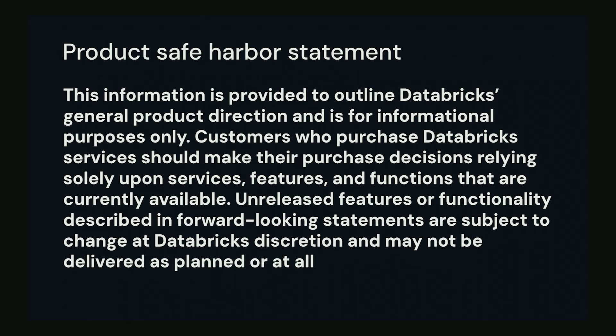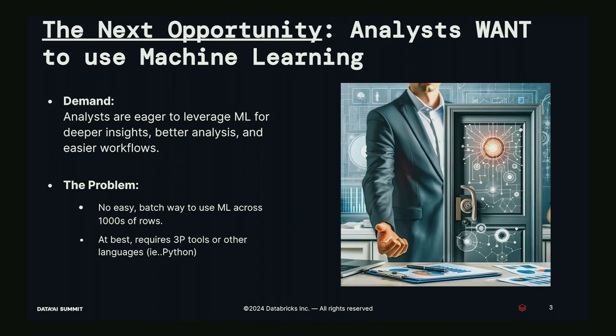After the standard safe harbor statement — the next big opportunity for DB SQL is helping analysts leverage machine learning. We interviewed over 150 customers, and the resounding sentiment was that analysts wanted deeper insights, better analysis, and easier workflows. The problem we kept hearing repeatedly is there's no easy way to do this in SQL, no batch way to use ML across hundreds or thousands of rows. At best it required a third-party tool, or moving data to Python and building custom code around rate limiting.